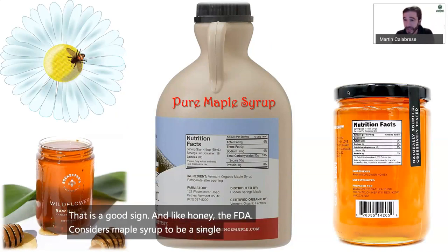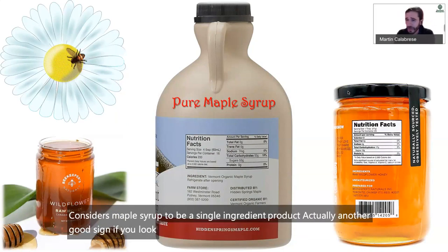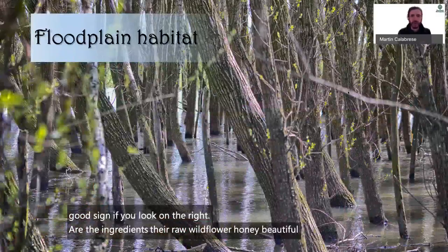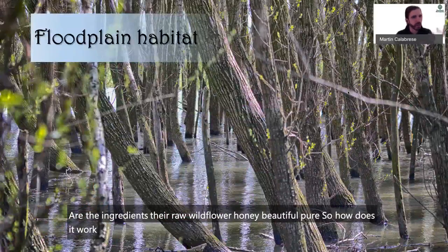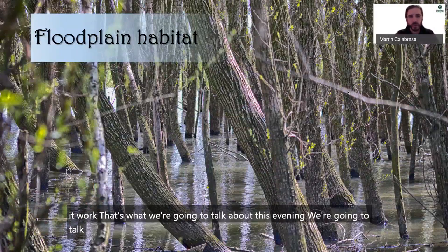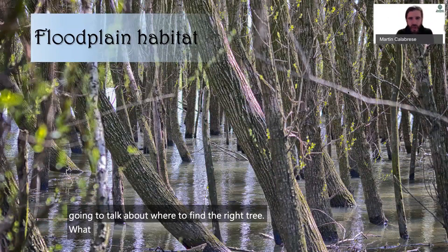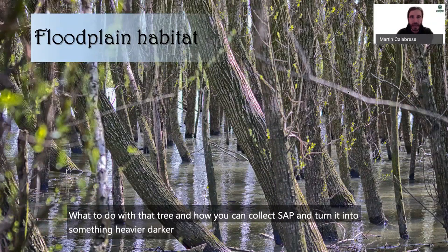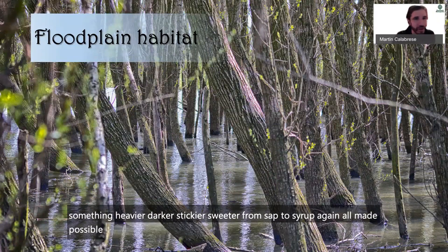That's actually another good sign. If you look on the right, the ingredients there say raw wildflower honey — beautiful, pure. So how does it work? We're going to talk about where to find the right tree, what to do with that tree, and how you take something heavier, darker, stickier, and sweeter from sap to syrup — all made possible by that star, the sun.